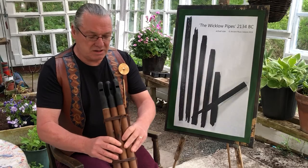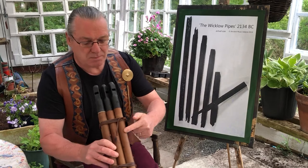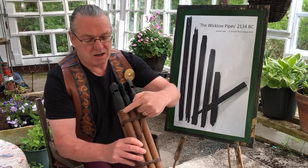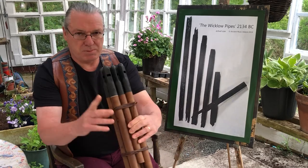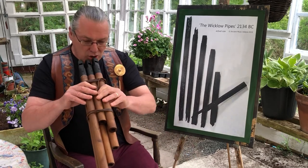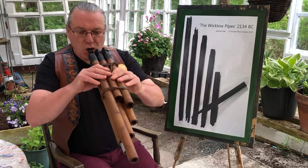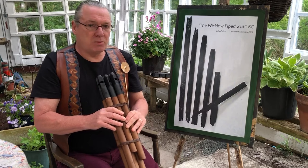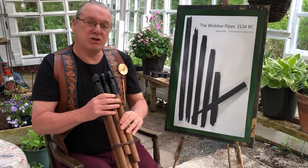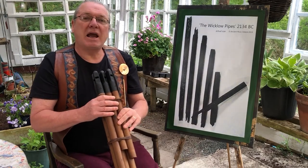It starts in G, A, B, then it goes around to C, D, E. So I'll play that for you. And back to the G. So now I'm going to play a tune for you — an Irish traditional tune. It's called the Kerry Polka.